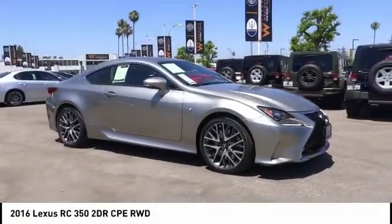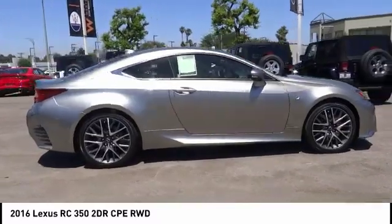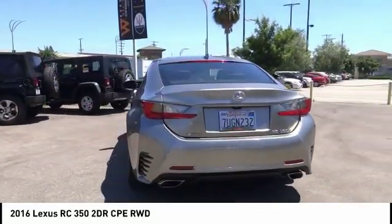Come test drive the 2016 Lexus RC. The Lexus RC is engineered from the asphalt up. The entirely new coupe body style is designed to ignite your passion for performance.